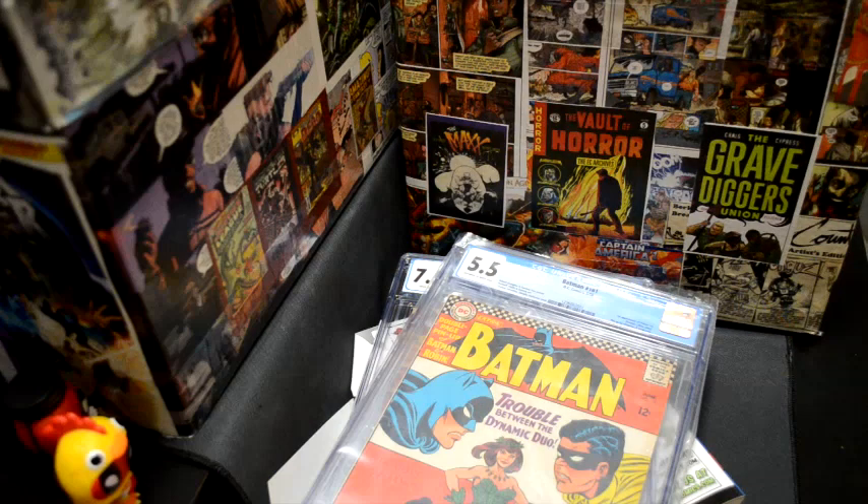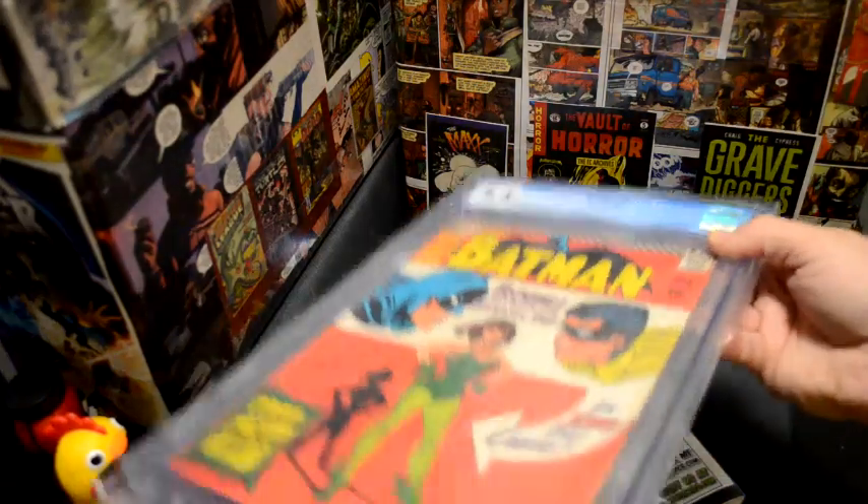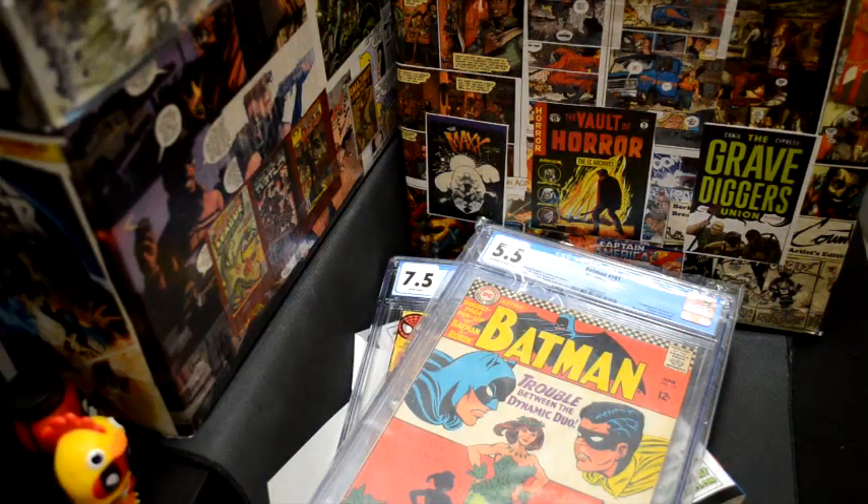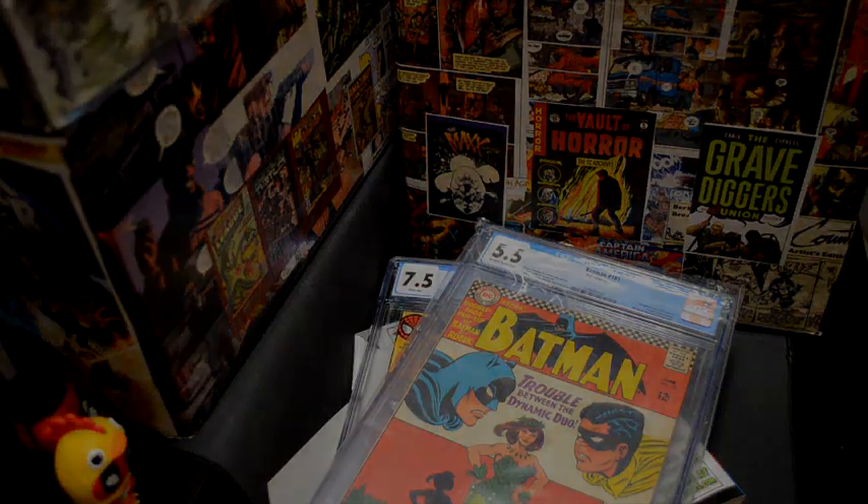Thanks again for watching the haul video. Just a note on some things that have come up — I do have a couple of CGC books that have come in, and you've seen that Batman before, but I'm going to send off another package to CGC soon. I'll show the books I've put together to send to them, and when they come back I'll do a big haul video of that. Thanks again for watching Retro Tech — have a wonderful day and keep on hunting.